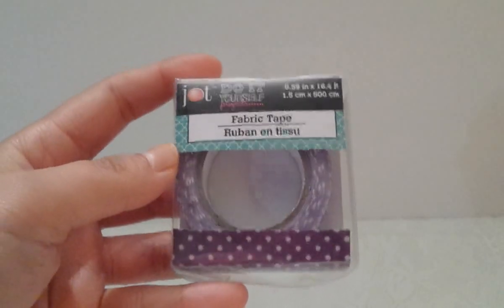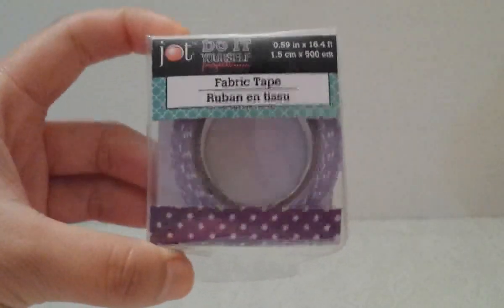I found a little washi tape — I already have a lot of them, so I only picked up this one because I don't think I have it yet. It's the purple one with white polka dots.